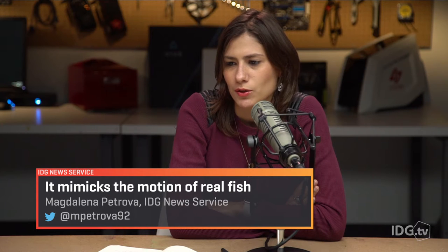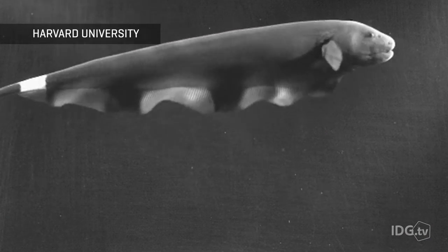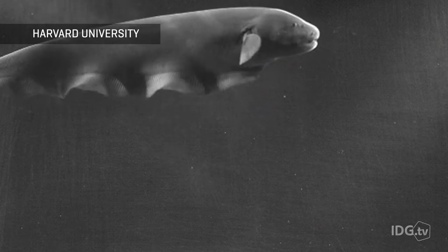I work with a fish from the Amazon River called the knife fish. Something really interesting about that fish is that their body is mostly straight, but they undulate like a long ribbon fin. They can undulate that fin and propel in forward motion, but they can also reverse the motion of that fin and move backwards, or have a different type of wave along that fin and move upward or to the sides.